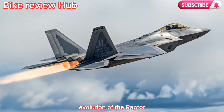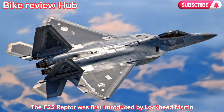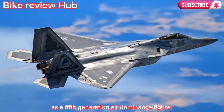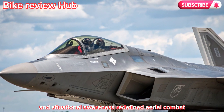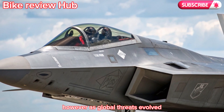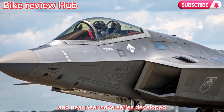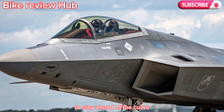The F-22 Raptor was first introduced by Lockheed Martin and the U.S. Air Force as a fifth-generation air dominance fighter. Its unmatched stealth, speed, agility, and situational awareness redefined aerial combat. However, as global threats evolved and near-peer adversaries developed comparable technologies, it became clear that the Raptor needed upgrades to stay ahead of the curve.